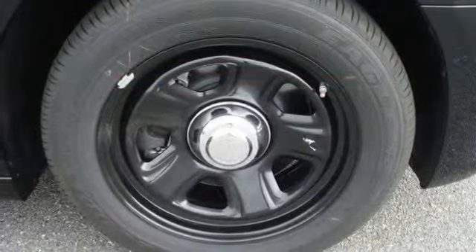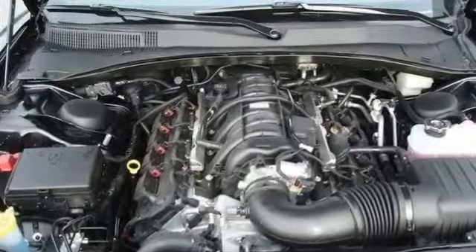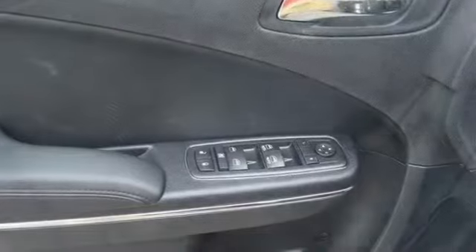Traction control, stability control, brake assist, daytime running lights, passenger airbag sensor, child safety locks, tire pressure monitor, emergency trunk release, and more.